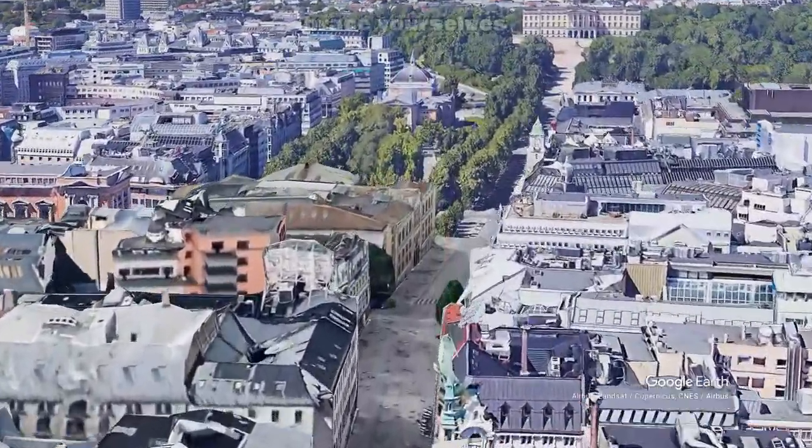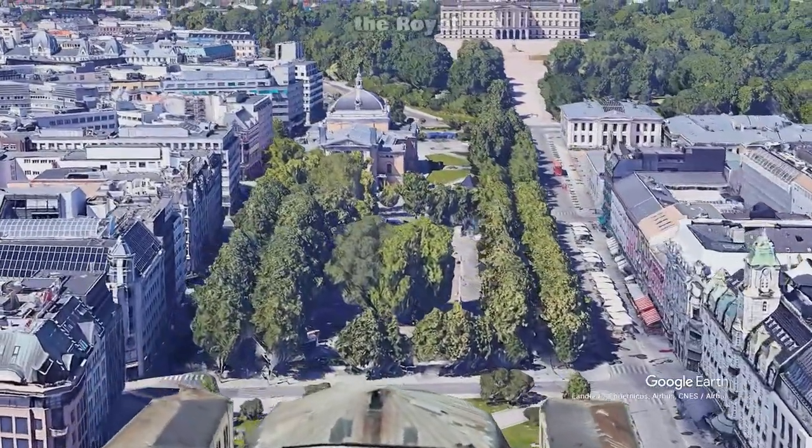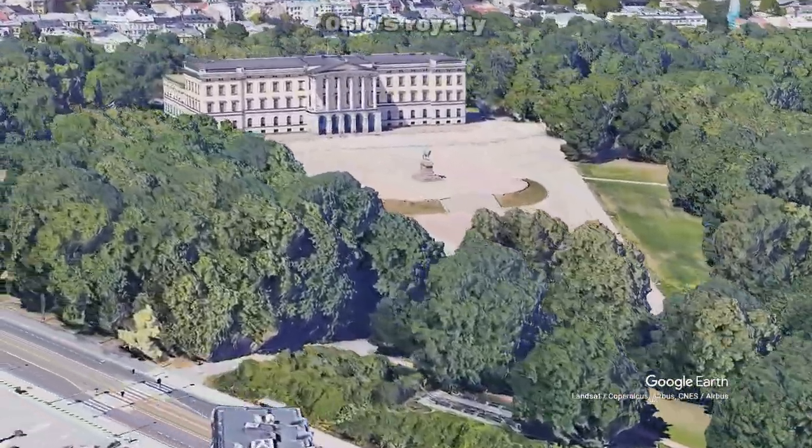And now, brace yourselves for our final destination — the Royal Palace. Home to King Harald V and Queen Sonja, this palace is the heart of Oslo's royalty.